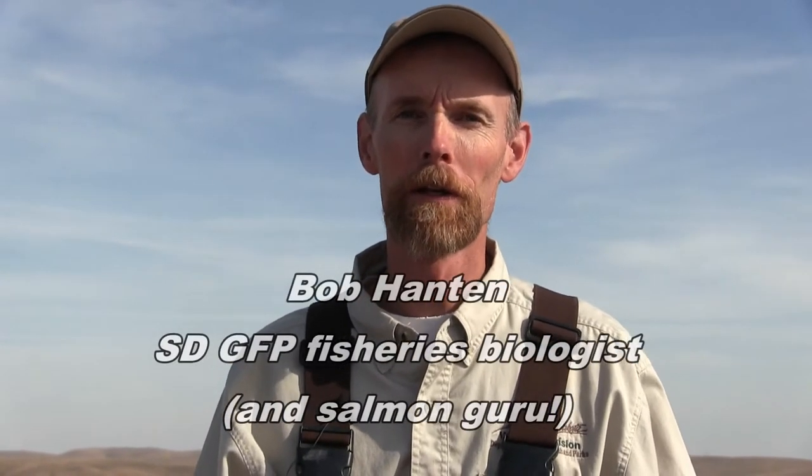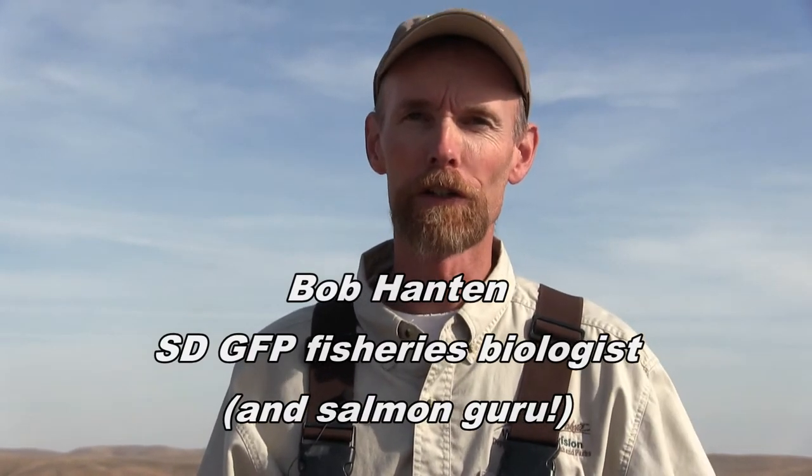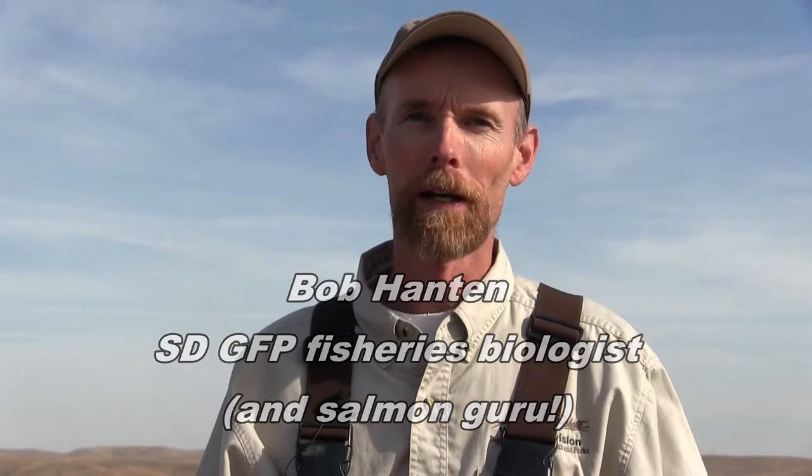The whole process here is we're spawning fall Chinook salmon. This is a callback facility, meaning that the adults return in the fall, come back up the fish ladder to us, and we collect the eggs from the females and use the males to fertilize the eggs, to actually continue the whole process.